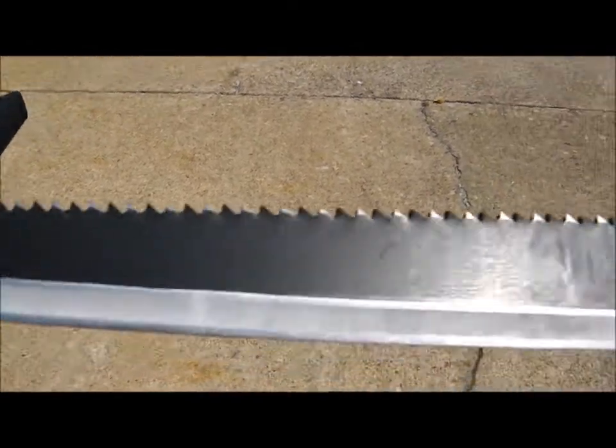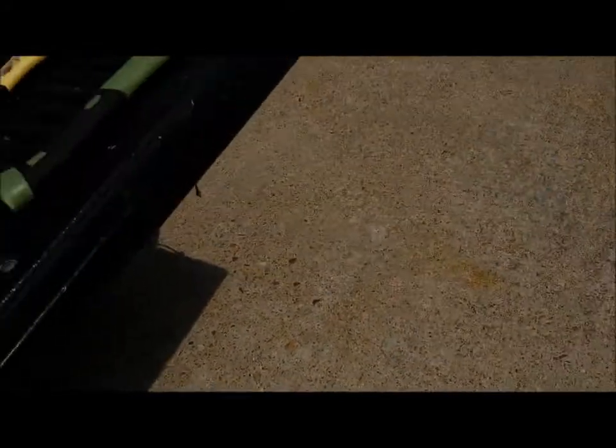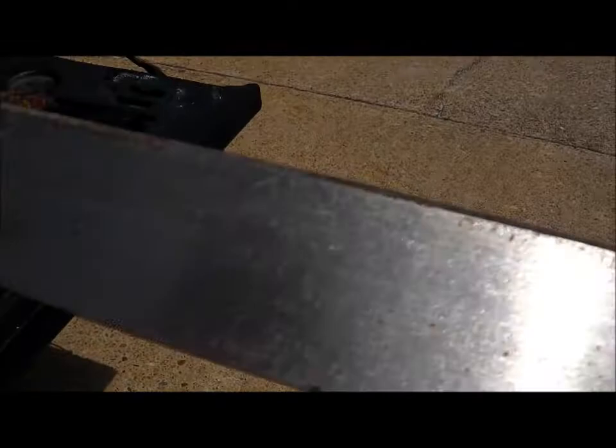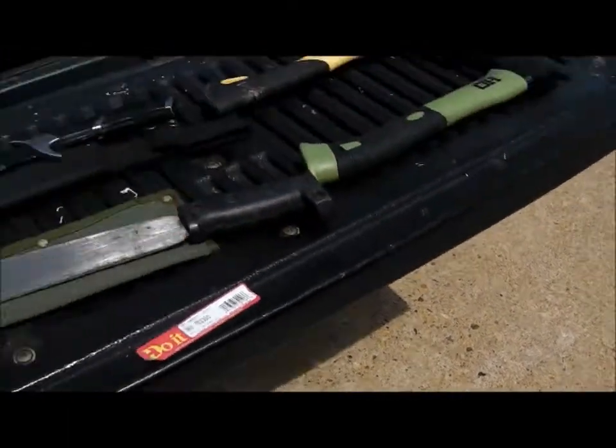Something from China — I sharpened it for him last year. He used it a lot and you can see the big nicks along the blade. I hope you can see them — if not they're there, but they'll come out. I'll take care of them. And then he brought me a machete — looks like made in China.